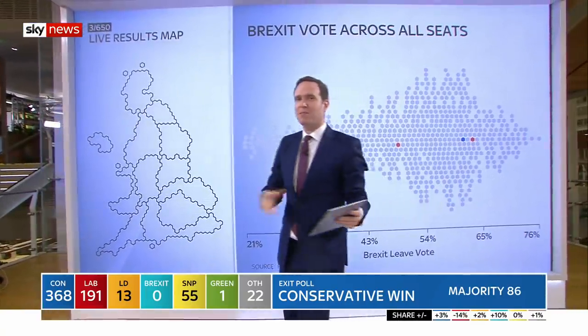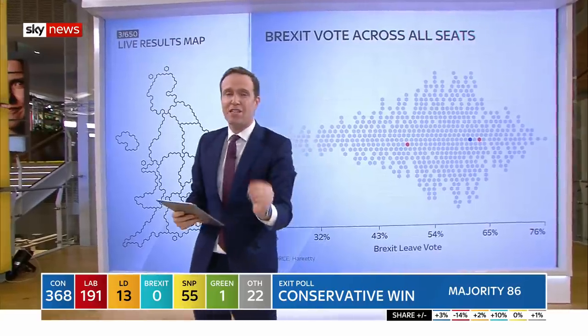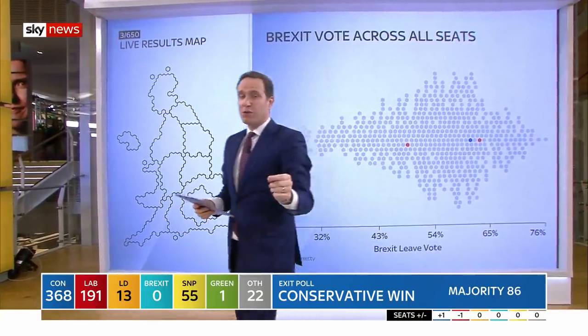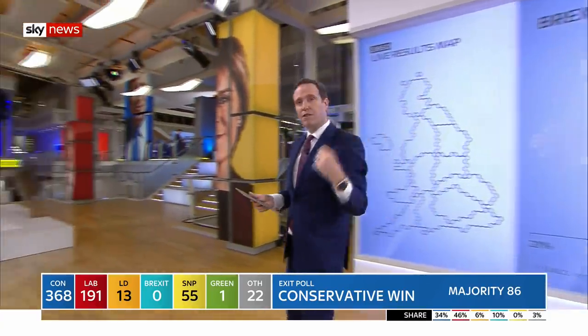Now, in the past it might have taken some days for people to work out this kind of analysis — showing how the map is changing, what kind of divisions we're seeing in this country. We're going to try and do it for you tonight over the course of the next few hours. So stay tuned as we get more of these numbers through.